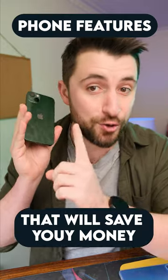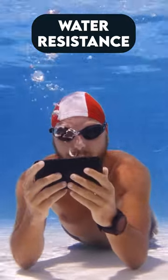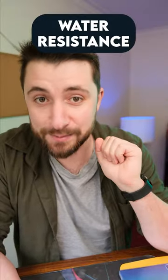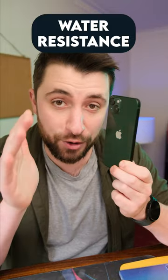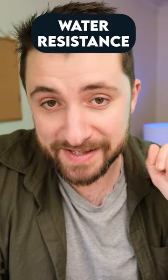I just did three features to avoid. But what should you definitely get on a phone if you're trying to save some cash? Number one is IP rating, and you want to be looking for IP68. IP68 means it's fully water and dust proof. It's really good for peace of mind because it means you won't have to buy a new device sooner. Gone are the days of having to say goodbye to a phone any time you drop it in the toilet.